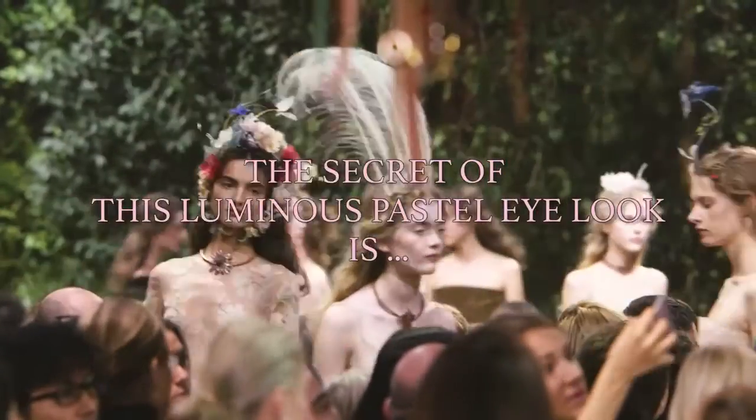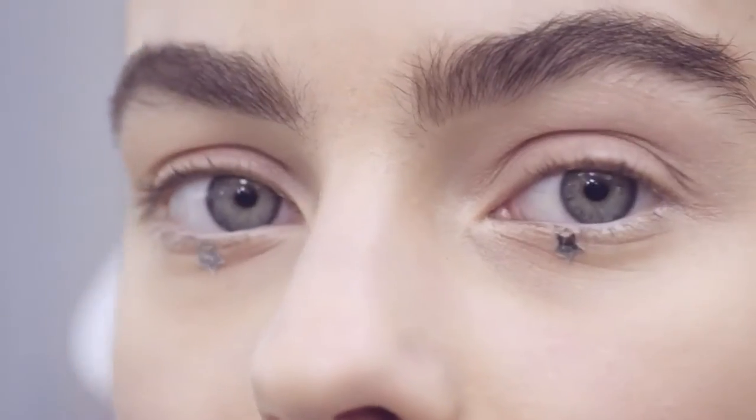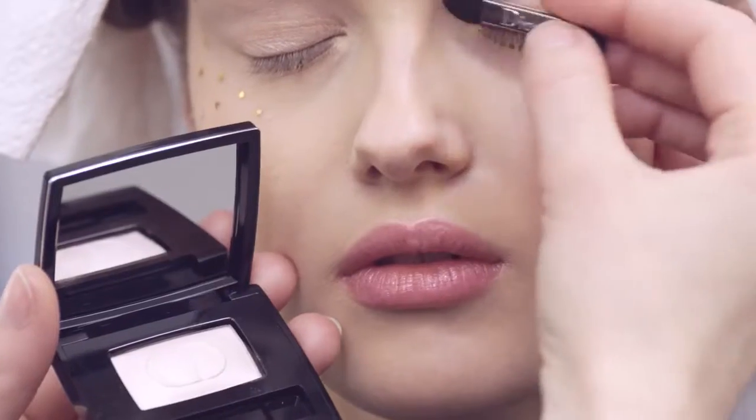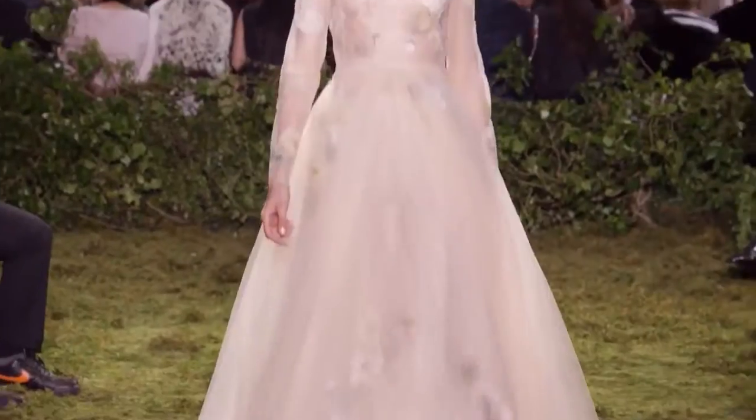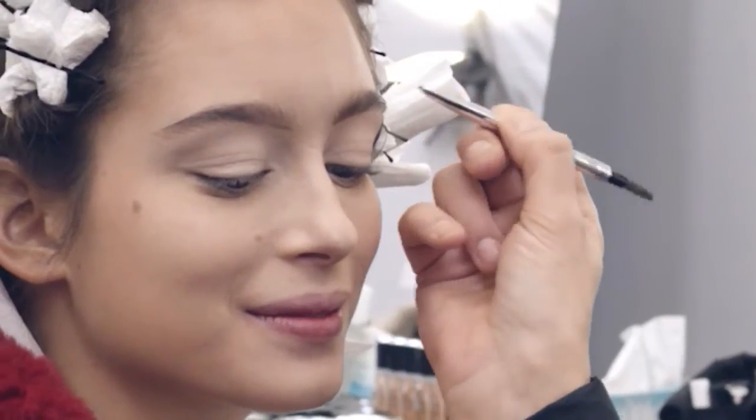The secret to get this luminous pastel look on the eye is to use the base co-liner on the inside of the waterline, and then I used Dior Show Mono Metamorphose, which is a very luminous soft pink pearly eyeshadow, and frame the eye with a beautifully drawn eyebrow.